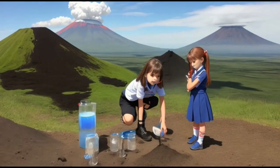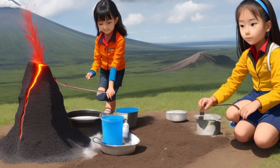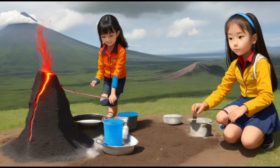She created a mountain shape with clay, poured the vinegar into the crater, and added a spoonful of baking soda. Instantly, a bubbling and colorful eruption erupted from the volcano.